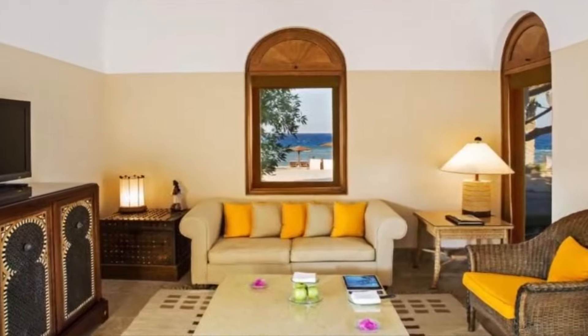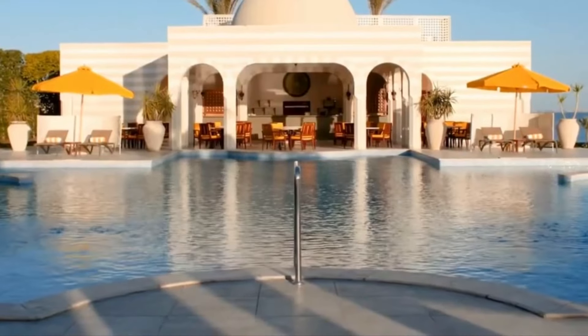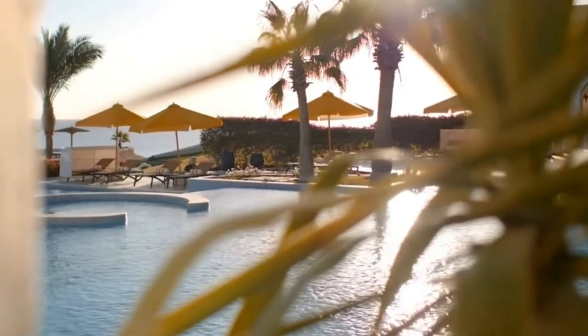The 102 suites, which all come with ocean-view terraces or courtyards, effortlessly marry traditional Arabic artistry with classic European design.